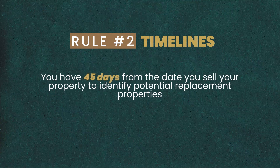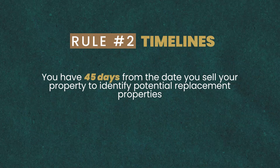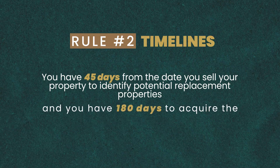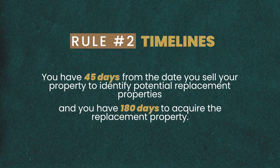On timelines: you have 45 days from the date you sell your property to identify potential replacement properties, and you have 180 days to acquire the replacement property. If you do not meet these deadlines, you risk losing the benefits associated with your 1031 exchange. Be mindful of these things to make sure you are successful in avoiding those capital gains taxes when you sell your property.